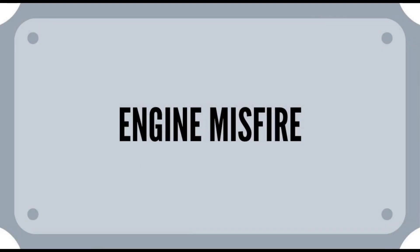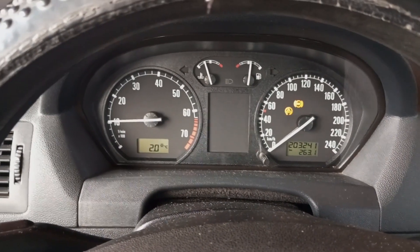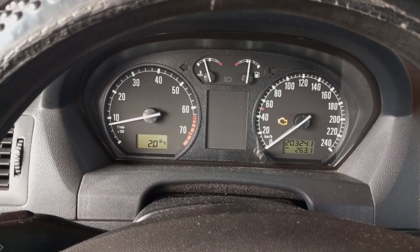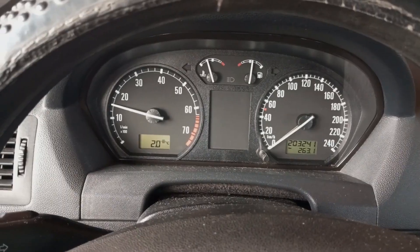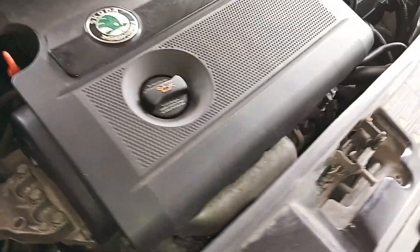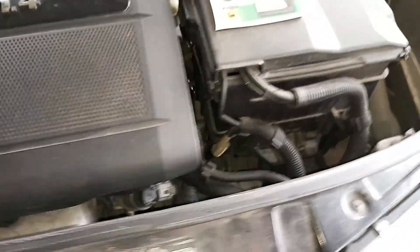Engine misfire. Now come the more dramatic symptoms on this list, and one of them is engine misfire. The engine will sputter, or you'll even hear an occasional cracking sound. You can easily notice this by listening to the engine, but also by listening to the exhaust pipe.